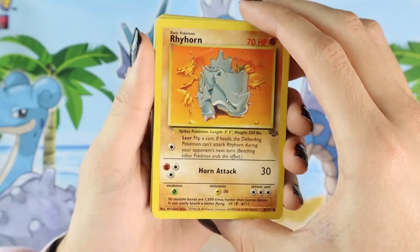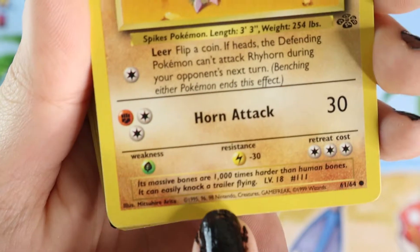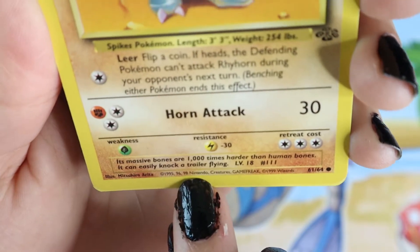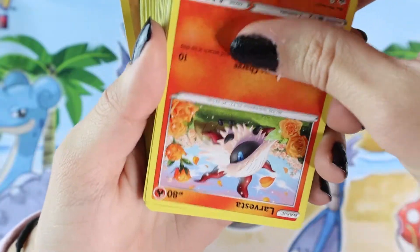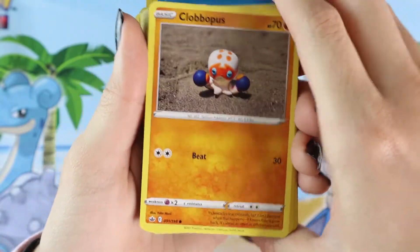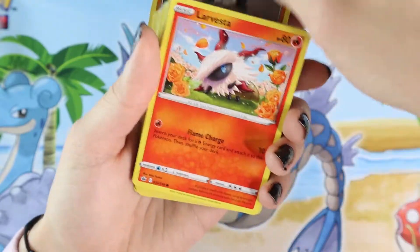We're gonna start off with this Rhyhorn card. Wait, is this an actual 1995 Rhyhorn? It is! This is one of the older cards. I'm not sure what set it's from, but it's not like any of the XYZ cards. It says 1995, 96, 98 Game Freak. Next we're gonna get this Larvitar. And Clavipus — I just love his name, it just sounds funny. All right, another Larvitar.